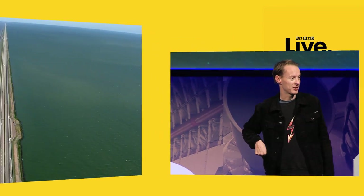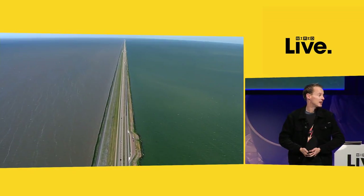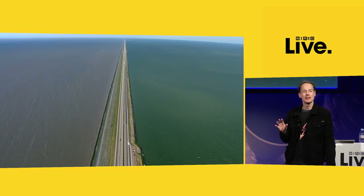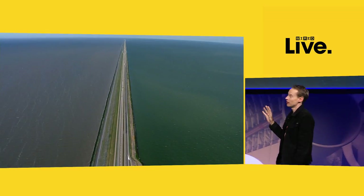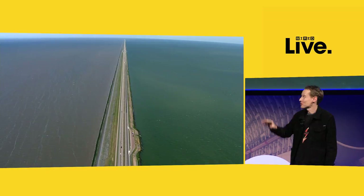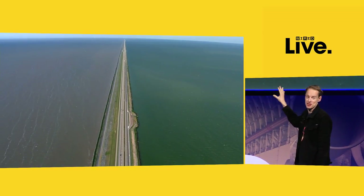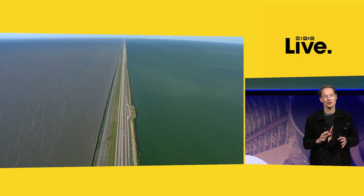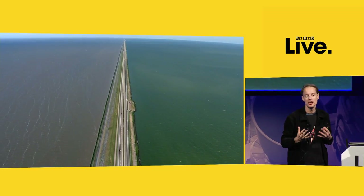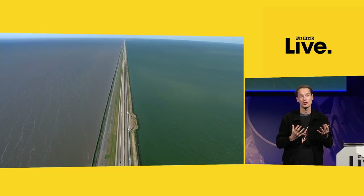This is the Afsluitdijk, a famous 32-kilometer dam, built by hand in 1932. This kind of infrastructure allows the Netherlands to not die, to not drown. On the left you have the sea, and on the right you have Rotterdam, Amsterdam, the other cities. For more than a thousand years, we've been living with nature, we've been fighting with nature. We have tried to find a notion of harmony.